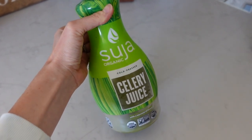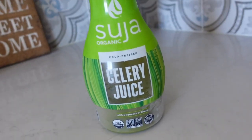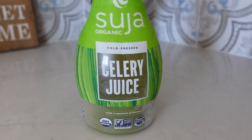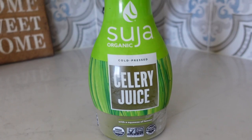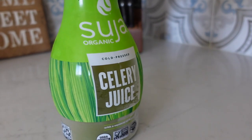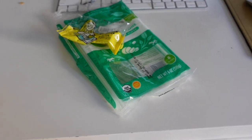This celery juice is from Suja and I get it at Costco. It's best to drink this on an empty stomach — drink it first thing in the morning before your coffee or anything to eat. It helps give you a little cleanse, helps your digestion. I've been doing this for about a month now and just a little bit will last you a while.